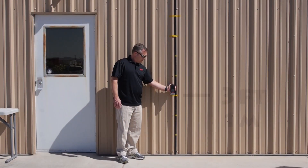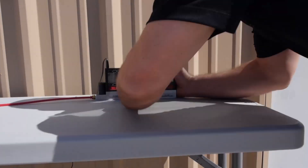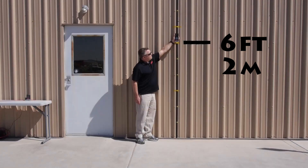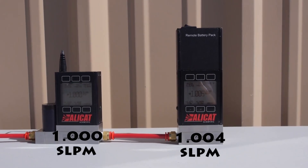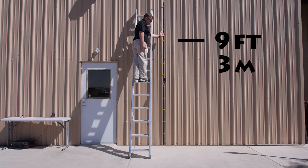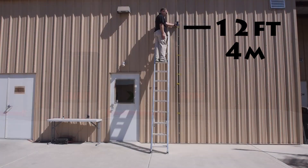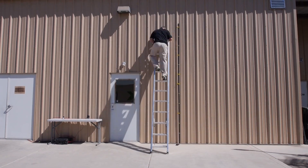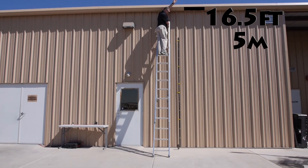The first drop is from 3 feet — typical carrying height. Then 6 feet, 9 feet, 12 feet, and 16 and a half feet.